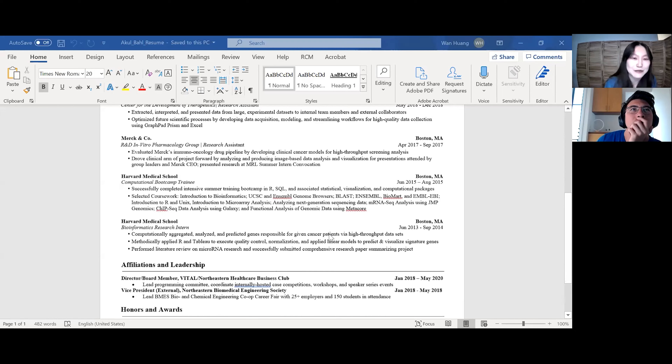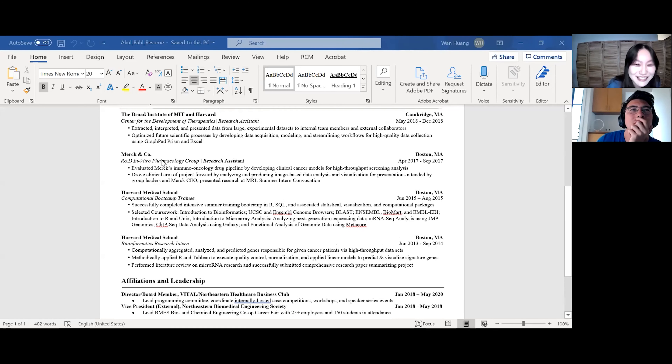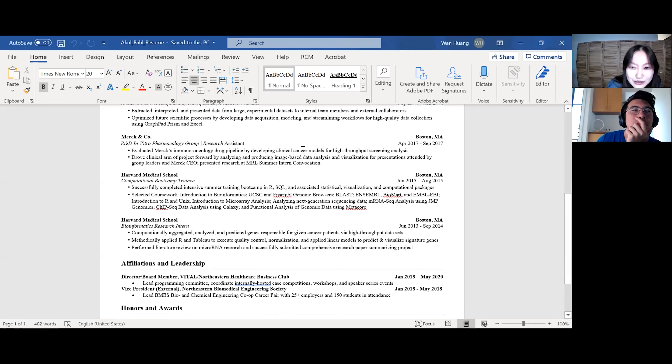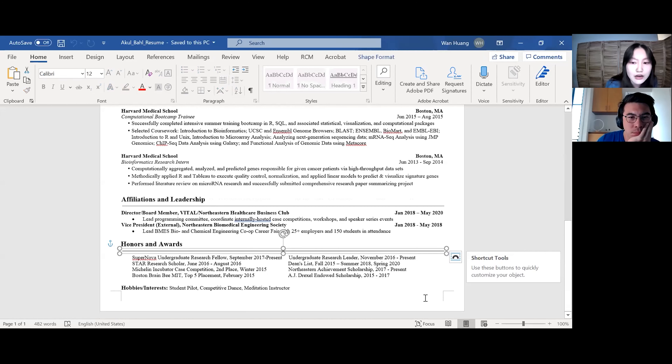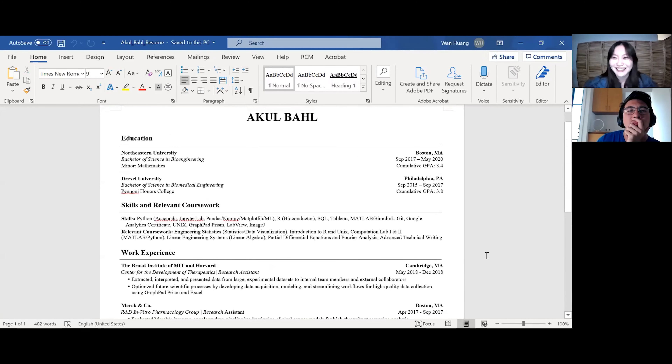Merck & Co — pretty impressive. This looks like my resume before I went to grad school — there's pharmacology, I did pharmacology as well. I like how you said 'immuno-oncology drug pipeline.' The only thing is: if you read this, is it too jargony for someone not in that background? Medical school research — lots of research, amazing over there. Affiliations and leadership — that's really cool as well. It shows you're actually involved in the school and can communicate and work with other people. Honors and awards, as well as hobbies and interests — I like it. I don't really have that much to say. I think this is a really solid resume.